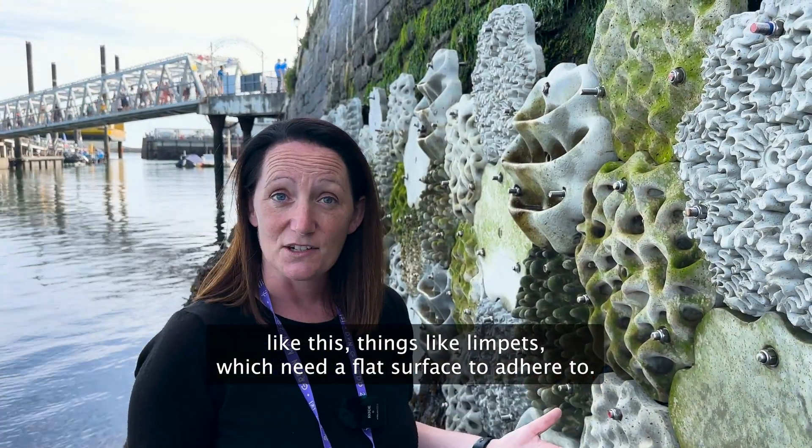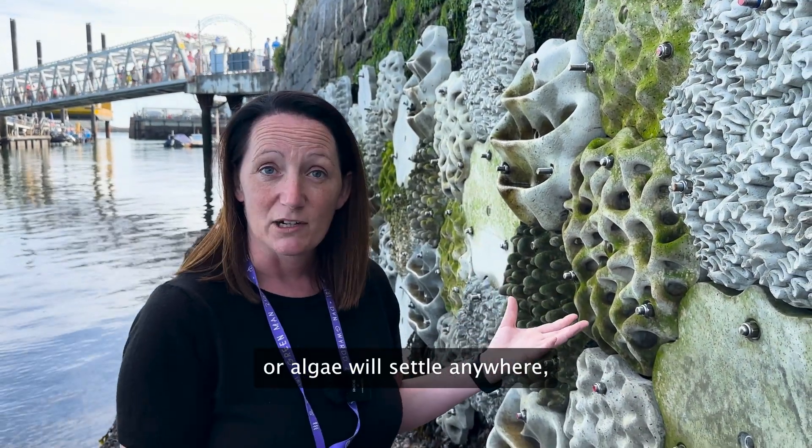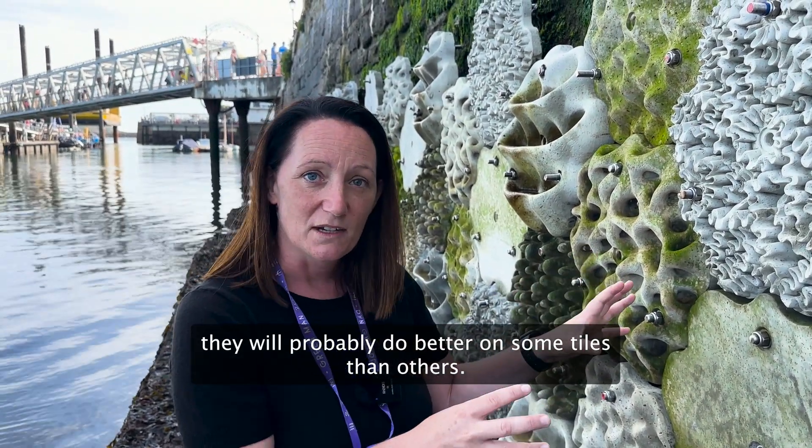Things like limpets, which need a flat surface to adhere to, they'll do really well on the controlled tiles that are flat. Algae will settle anywhere, but depending on whether there are limpets or other organisms that feed on algae, they will probably do better on some tiles than others.